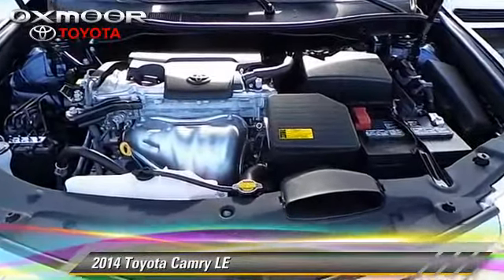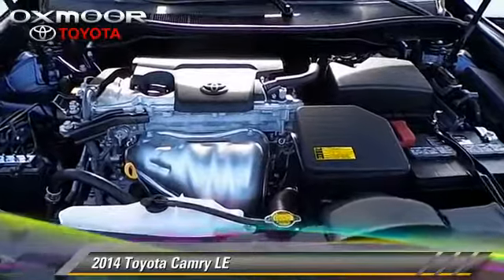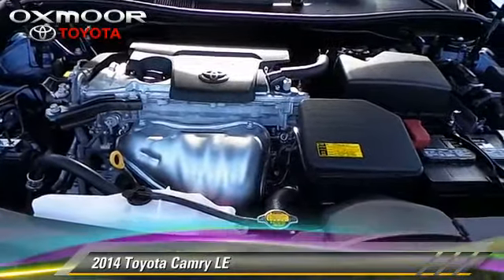4-wheel ABS and stability control. Comfort and convenience features include air conditioning, power door locks and Bluetooth wireless.